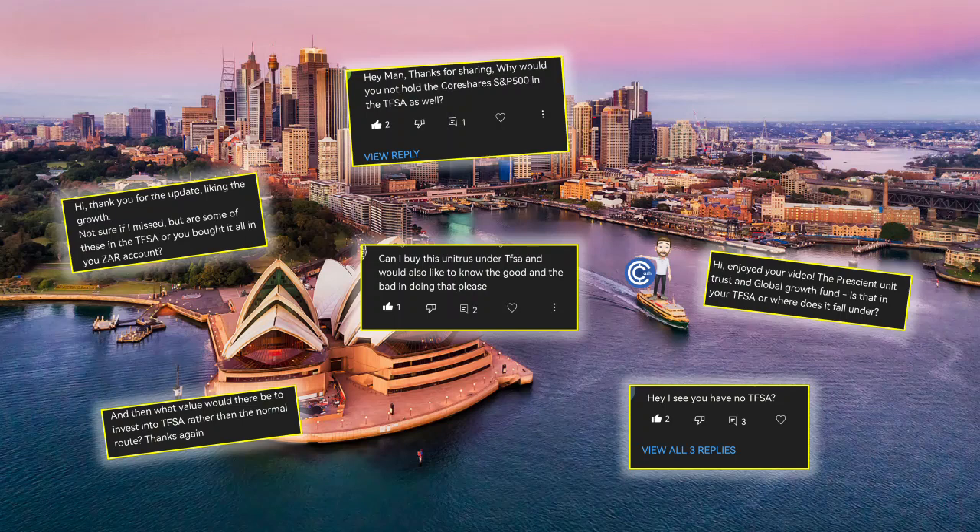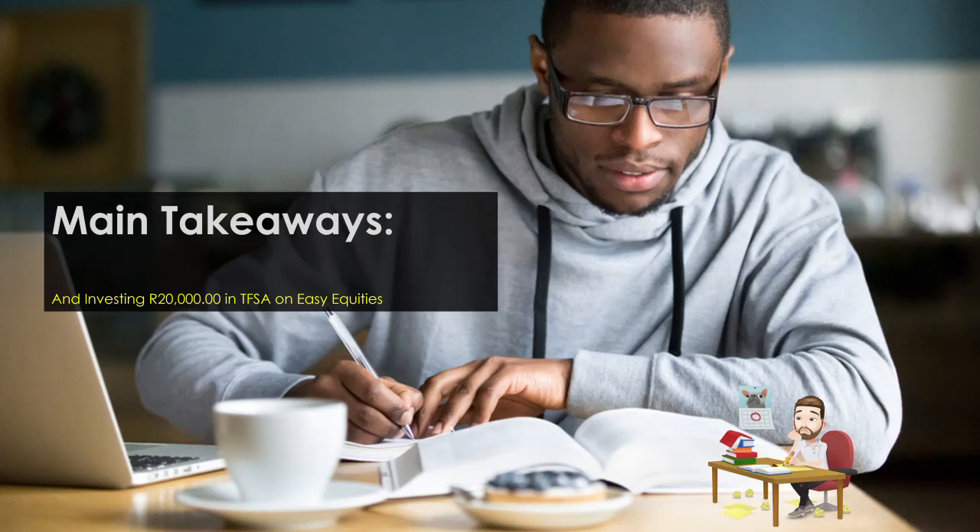Most of these comments are questions about why my TFSA is so low and why haven't I utilized it more. And you know what? They were right. So I took some time over the last couple of months to learn up on the topic, and now it's time to break down the main takeaways for you guys watching, and more importantly, it's time to invest 20,000 Rand here on this video completely tax-free.